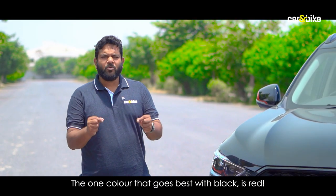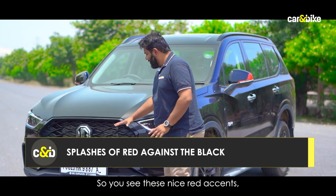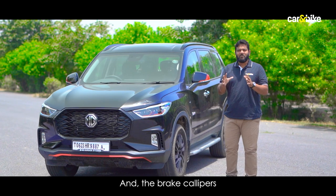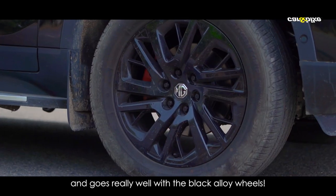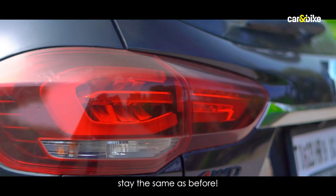The one color that goes best with black is red, and that's the play here as well. You see these nice red accents on the front and rear bumper, plus on the rear-view mirrors. The brake calipers are now red and go really well with the black alloy wheels. The LED headlights also get red accents, while the taillights at the rear stay the same as before.